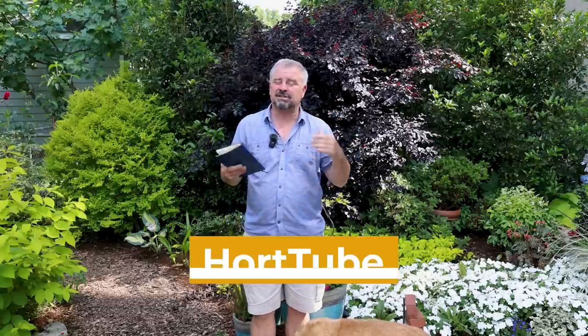You guys can see Holly — she is out here with me. Welcome to HortTube. My name is Jim Putnam. This is the garden question and answer video that I do most Sundays.